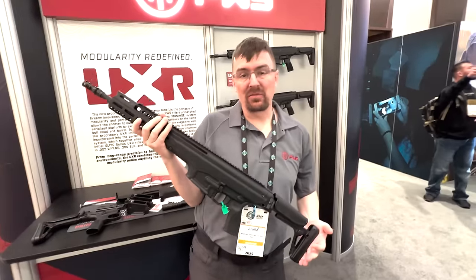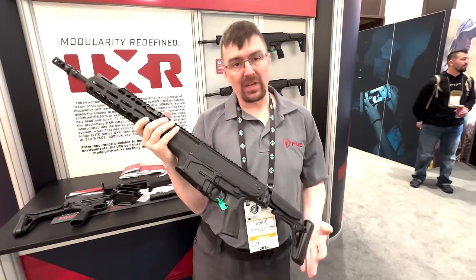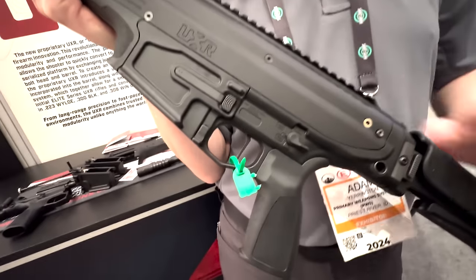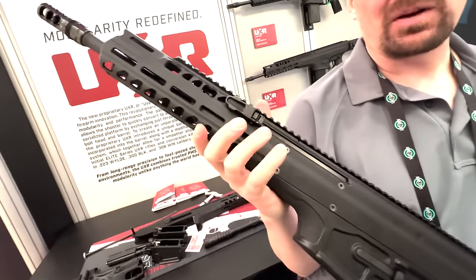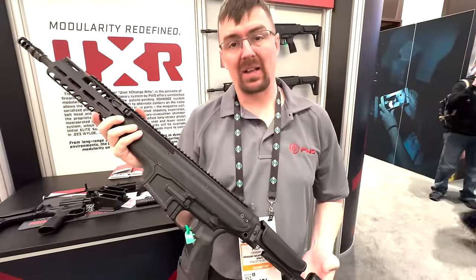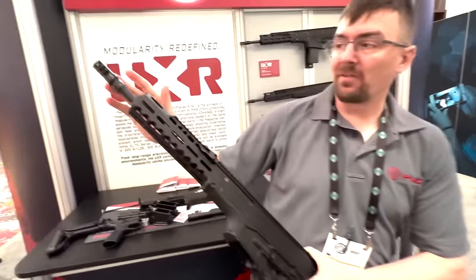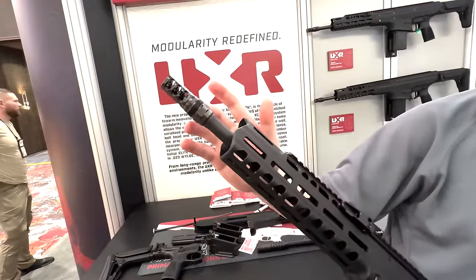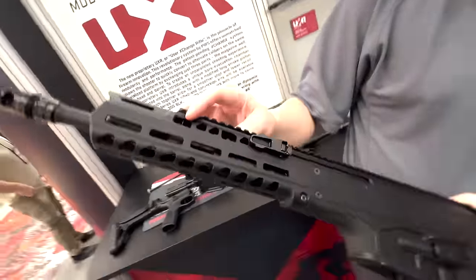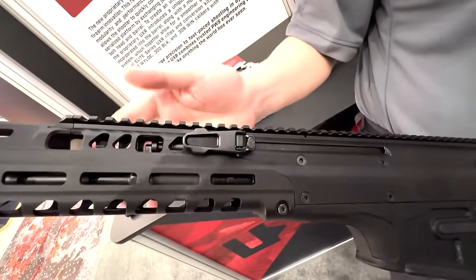I'm Adam from Primary Weapon Systems. This is our UXR — it stands for User Exchange Rifle. It is a multi-caliber firearm. We're initially going to be releasing it in .223, .308, and .300 Blackout in a pin-in-well version, with more calibers and barrel lengths coming down the line. For a quick run-through of the features: we've got our FRC muzzle device, compatible with Reardon Atlas and two Plan B mounts. You've got a three-position gas adjustment: suppressed, adverse, and normal.